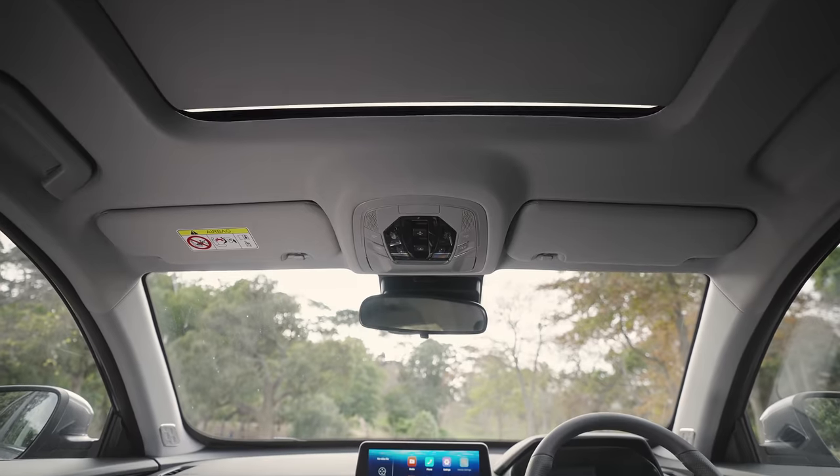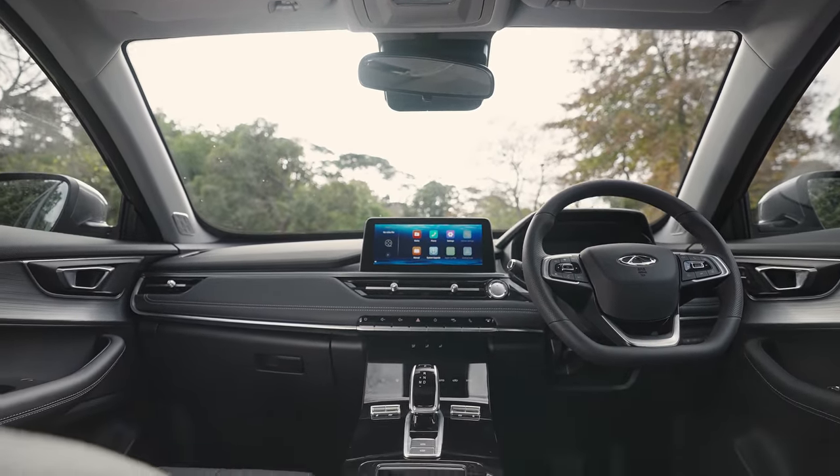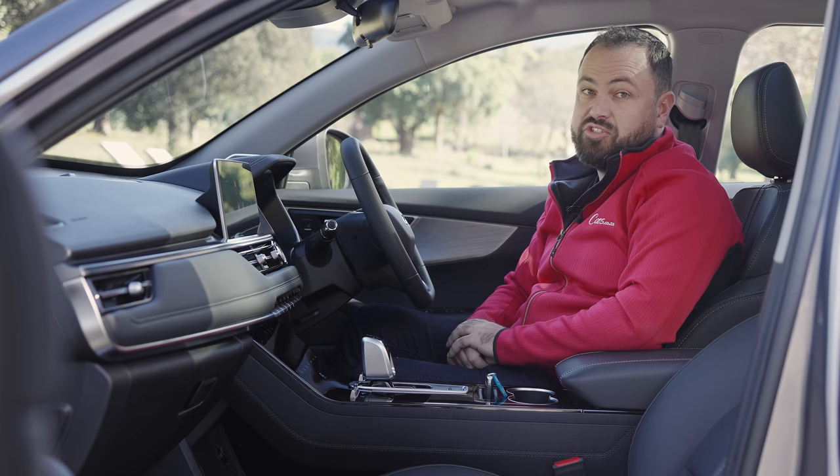In summary, a very impressive interior, especially at this price point. I'm not sure there's another car on the market at this price that can match it.